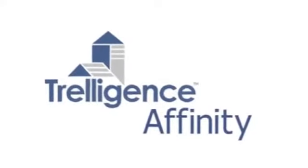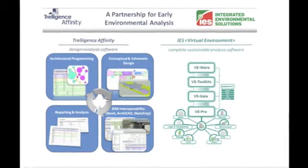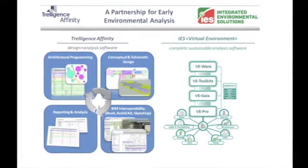One of the key things we're really excited about today is the work that we're doing with a company called Treligence and their product called Affinity. Affinity helps people at the programming stage of architectural design.